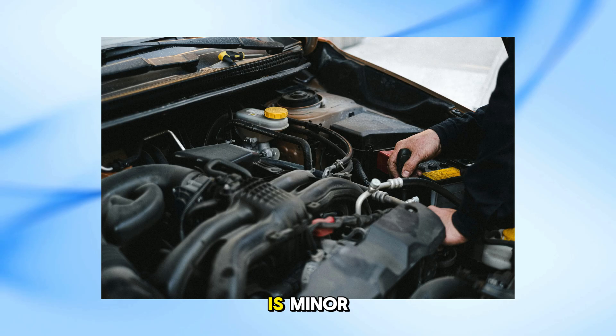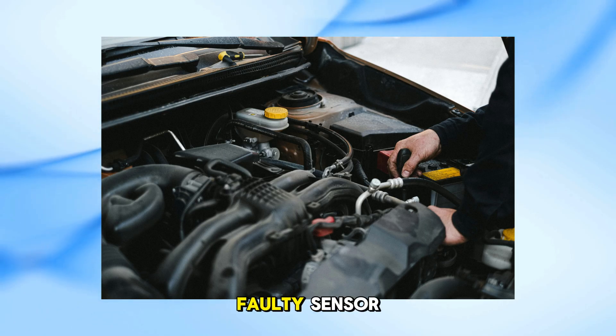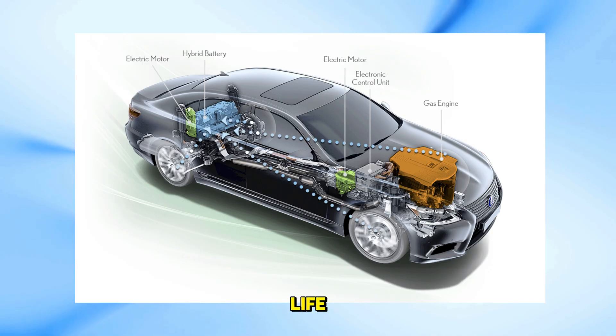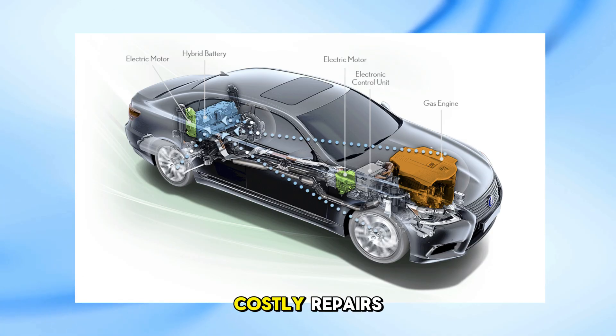Sometimes the problem is minor, like a blown fuse or a faulty sensor, but other times it could mean your hybrid battery is nearing the end of its life. Quick action can save you from costly repairs.